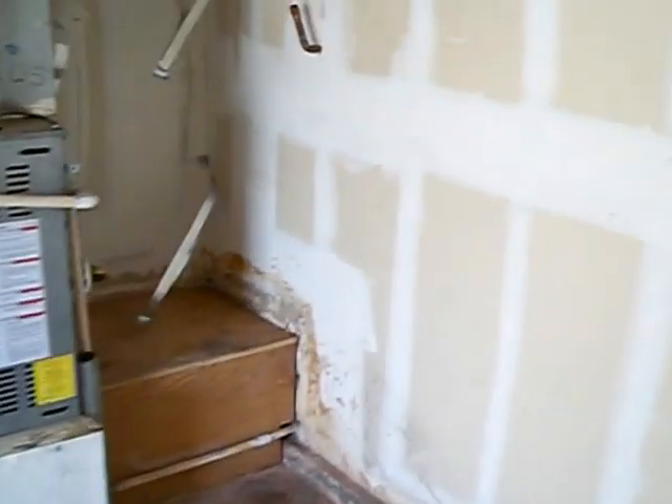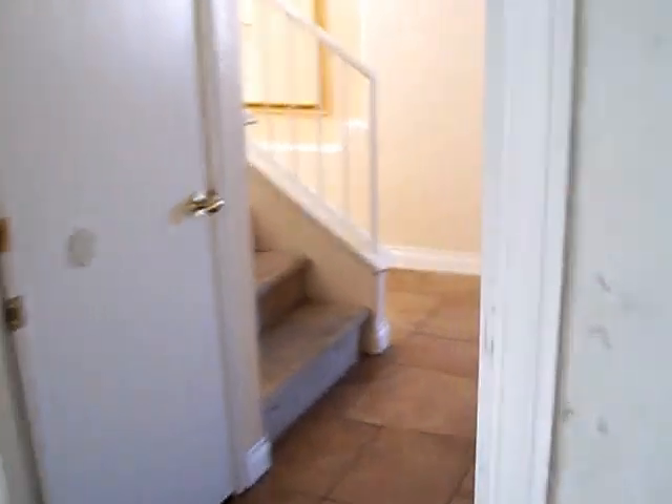Here's your downstairs bathroom and your laundry area — there are no appliances. I could have figured that since they ripped everything out of the kitchen. Because of that, I want to make sure we've got our hot water heater in place. That's what happens when you're a good real estate agent — you come and look for this stuff. There is no hot water heater. There's AC, but no hot water heater.